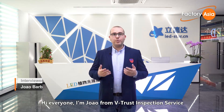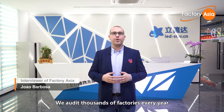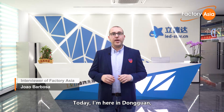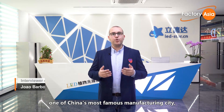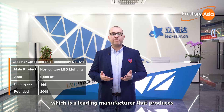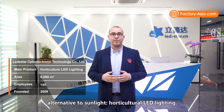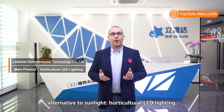Hi everyone, I'm Joao from V2US Inspection Service and welcome to Factory Asia. We audit thousands of factories every year and showcase them online. Today I'm here in Dongguan, one of China's most famous manufacturing cities, to visit and audit Lead Star, which is a leading manufacturer that produces and exports a product known as the best alternative to sunlight — horticultural LED lighting.